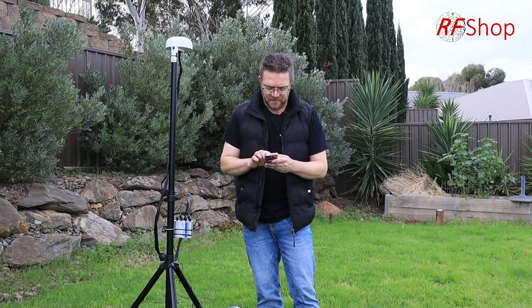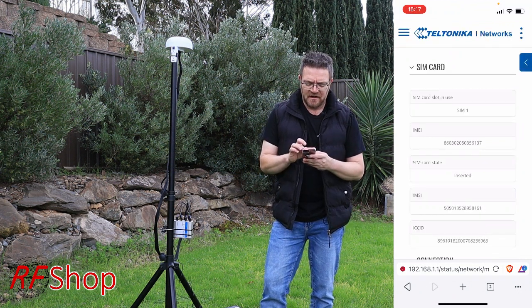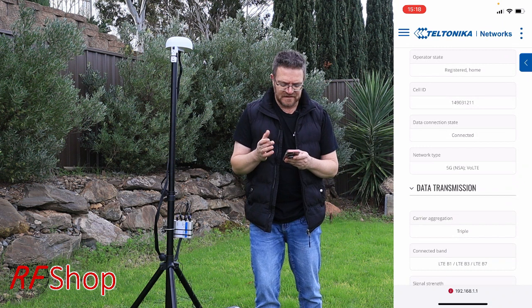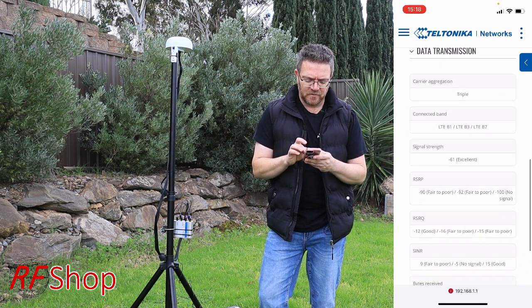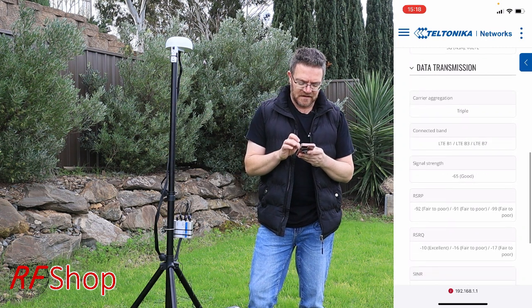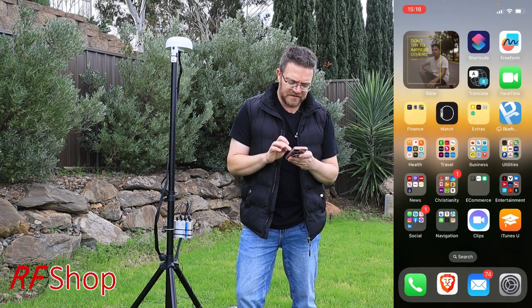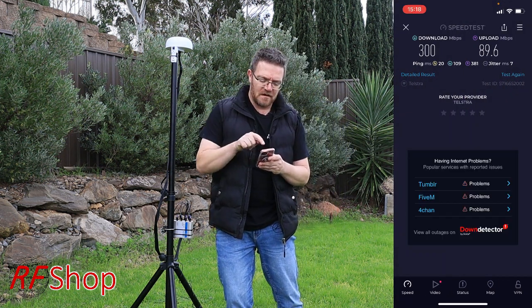After finishing the previous segment, I noticed the device kept registering and changing its condition. Looking at the latest readings, the app now says network type: 5G — it didn't say that on the previous recording. Carrier aggregation: triple connected bands, jumping between LTE B1 and LTE B7. There are so many readings to look at, so let's do another speedtest.net to see if there's a difference.